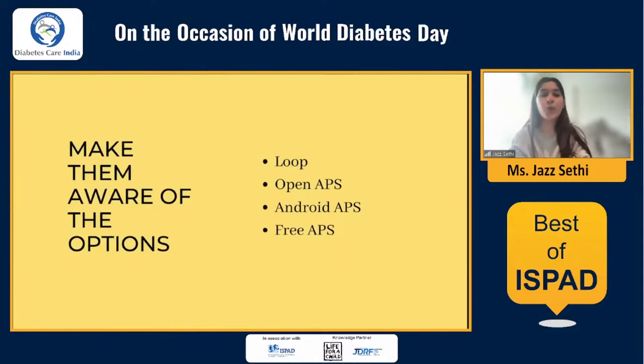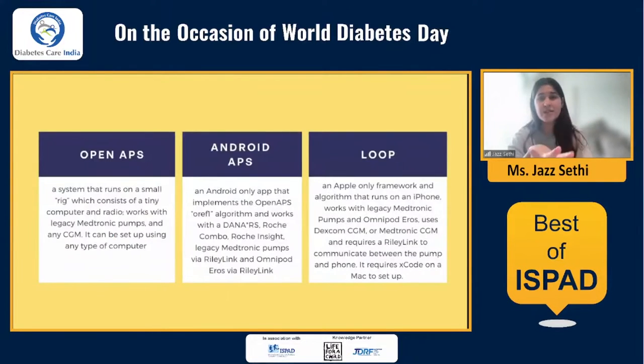When making patients aware of the options, there are different software choices: you can take OpenAPS, AndroidAPS, or the newer FreeAPS. These are different software options one can use to begin looping. It's important to tell them this is not one-size-fits-all - there are different options for different people's needs, budgets, and lifestyles. Here is a quick breakdown of the main three: OpenAPS is a system that runs on a small self-built rig with a Raspberry Pi, works with legacy Medtronic pumps and any CGM, and can be set up using any computer.